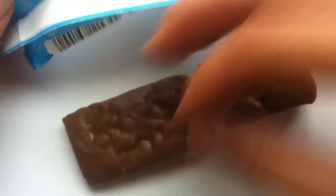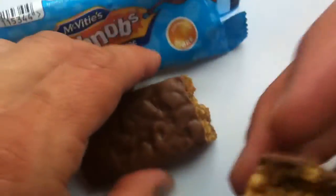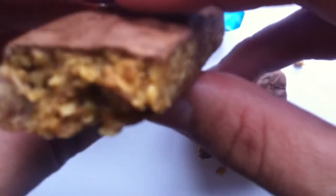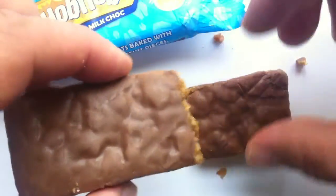Wow, this feels really dense. This feels like a power bar or something — it's really heavy. I don't know if you guys can tell, but this is like real densely packed. This would be something that you'd want to chew on for a while. It is just topped with milk chocolate.